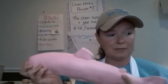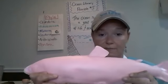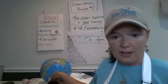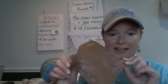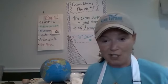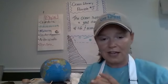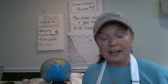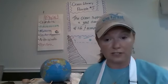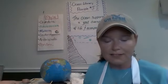Phylum Chordata is where we find our fish. This includes bony fish like flounder, snapper, and grouper, as well as cartilaginous fish like stingrays and sharks. Cartilaginous fish are made of cartilage — the same stuff found in our ears and the tips of our nose — making them very flexible. Both categories have either a notochord or spinal cord and are considered vertebrates.